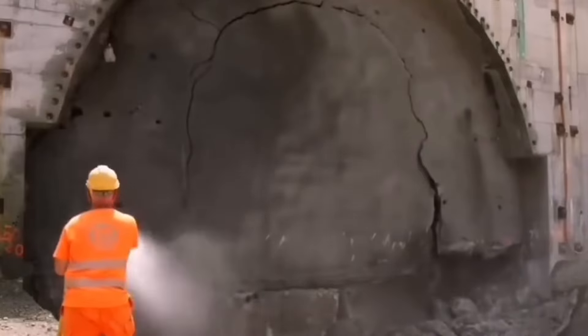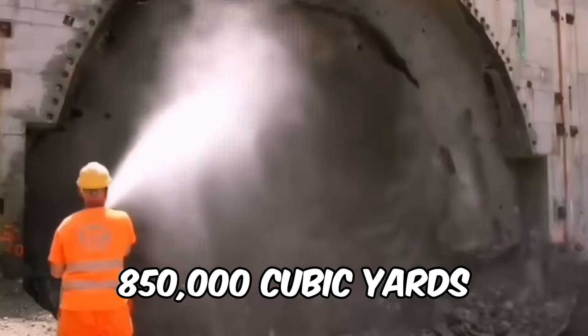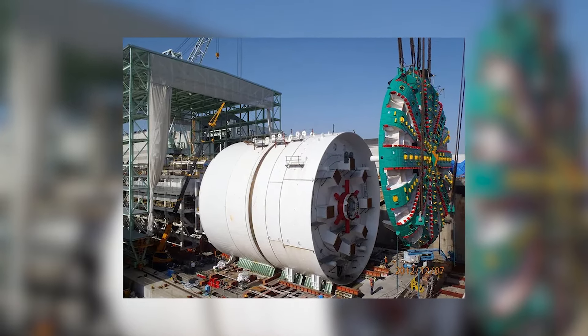But wait, there's more. Bertha can dig up a storm, removing a mind-boggling 850,000 cubic yards of soil. Bertha, you're not just a tunneling machine — you're a soil-shifting superhero.